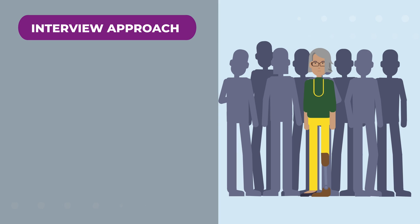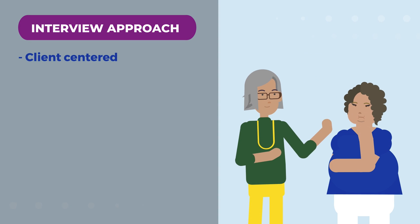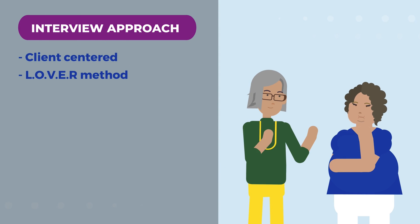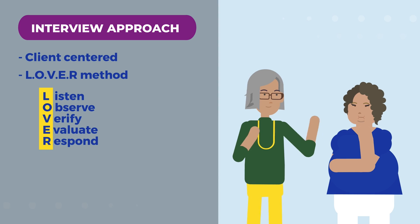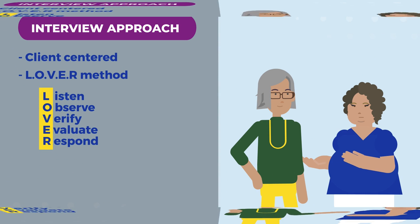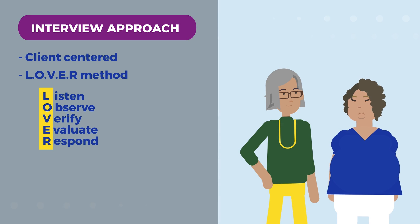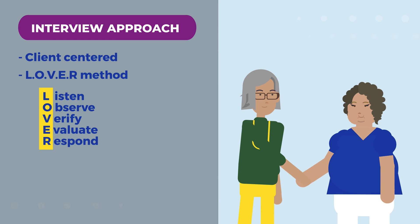Choose a style that keeps the interview and the conversation client-centered. DIS at Wisconsin DHS use the LOVER method, which stands for Listen, Observe, Verify, Evaluate and Respond. This is helpful for figuring out the best way to approach any patient being interviewed. The style and approach you use will give you better luck in creating rapport with the patient.